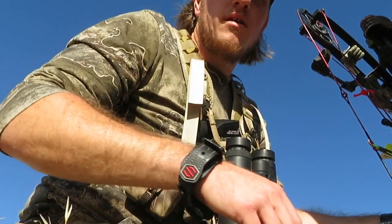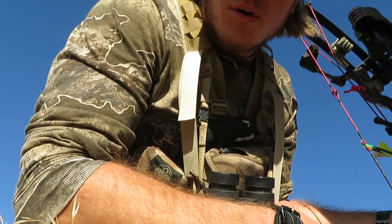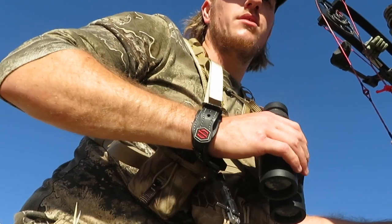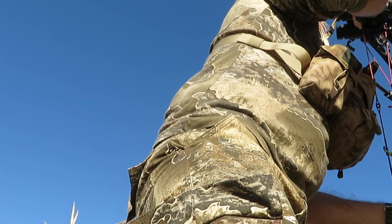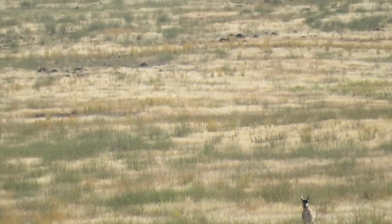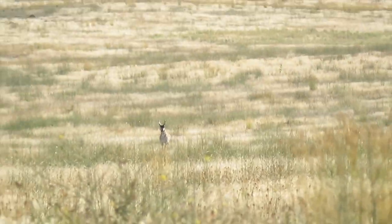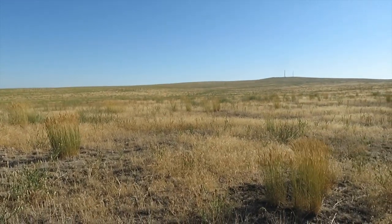I'm currently 75 yards. He's still in his bed. I'm just waiting for him to stand up. I can't get any closer. He just busted me, so I just backed out down the ravine. Set the decoy up. Made it to 80 yards and he busted me.